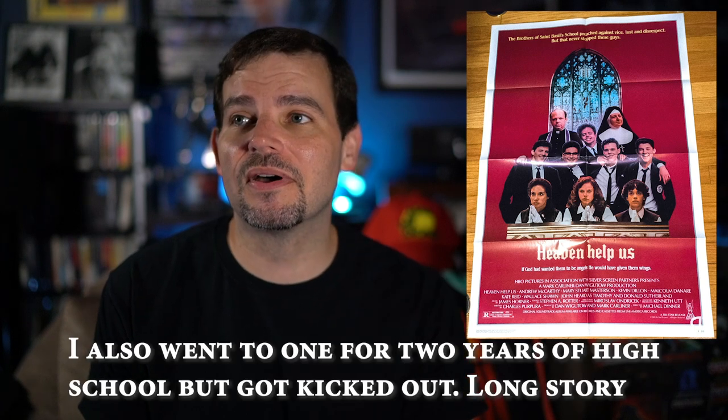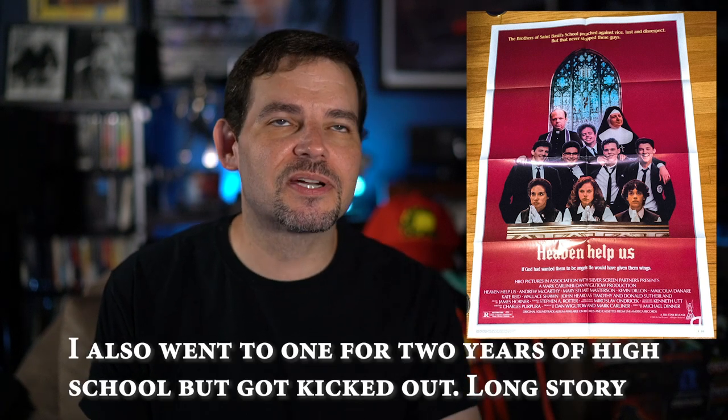Next up is a film I spaced on when I was trying to think of movies I wish were on Blu-ray, and this is for Heaven Help Us — a really funny film, especially if you went to Catholic school. I actually went to a Catholic grammar school, so I could relate to a couple of things as far as some strict aspects — not to the extreme in the movie, but still. It's a really funny movie and also kind of touching. Definitely one I recommend checking out.